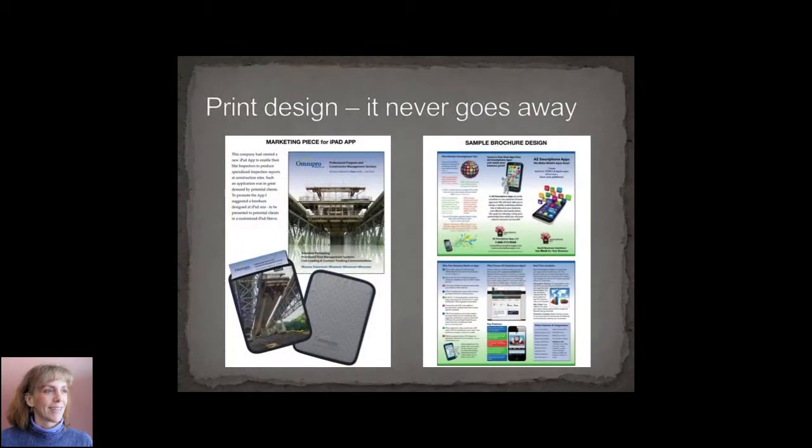I've also done my share of print design. It seems it never goes away. These are just a couple of samples from what seems like thousands of pieces I've done over the years.